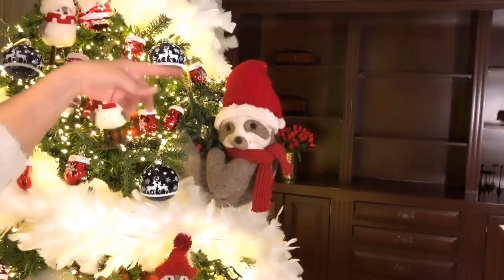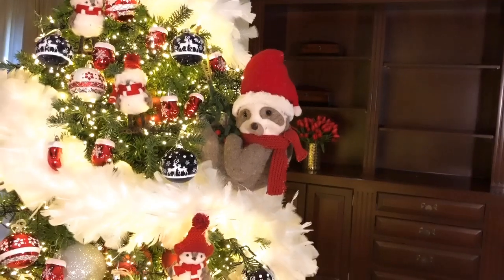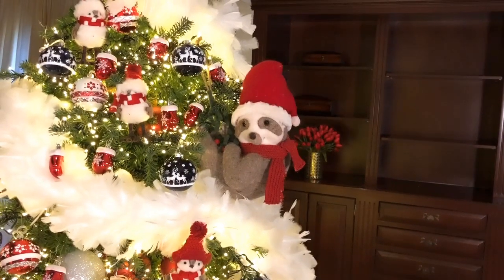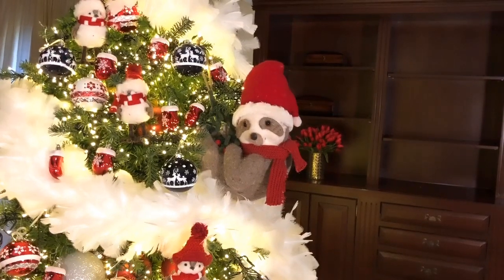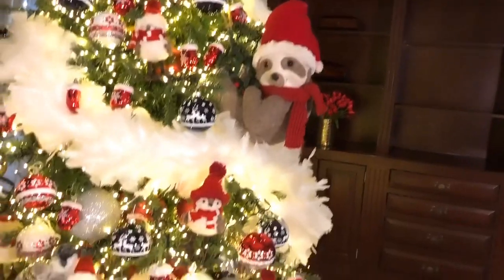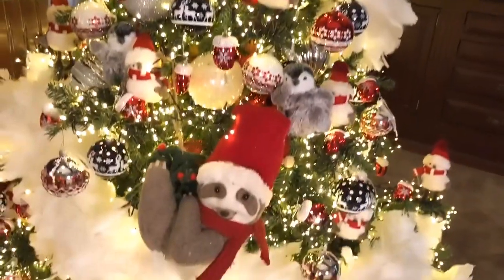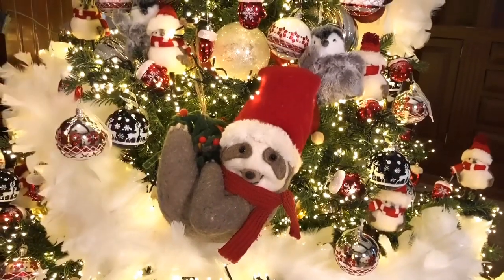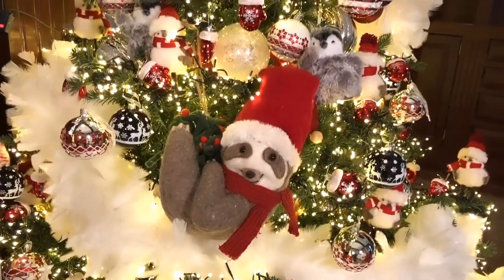You hang him on the burlap cord, and he just looks so cute — like he's hanging out of the tree going, 'What? Oh, what did you say?' I can't even stand it. It amazes me, by the way, how popular sloths are this year when it comes to decorating.